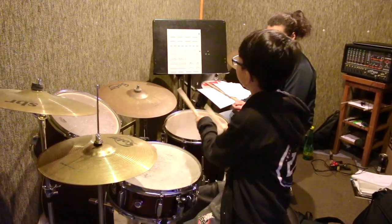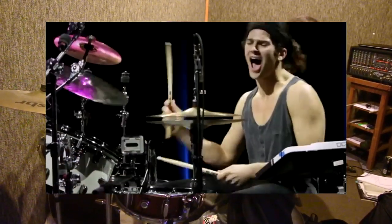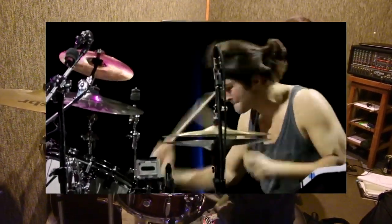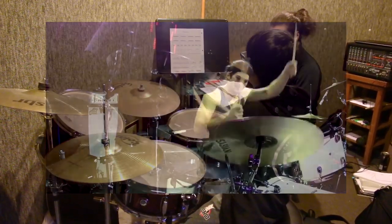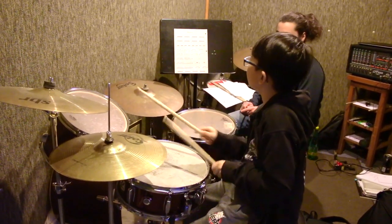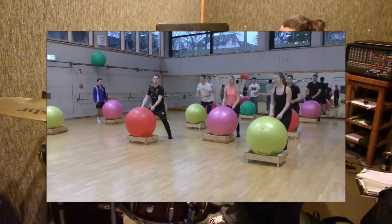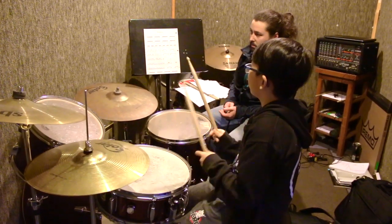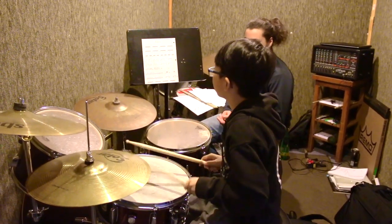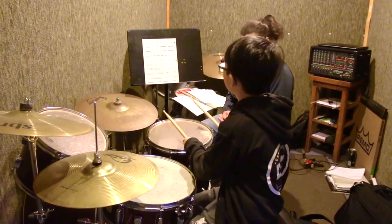Drumming can burn a lot of calories and keep you in shape, particularly if you are a hard-hitting drummer. You may be surprised by how much of a workout you're getting from drumming. In fact, there's even a movement of exercise classes known as cardio drumming that takes advantage of this.